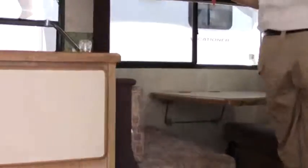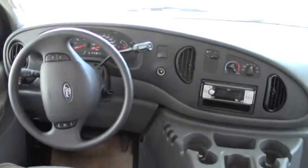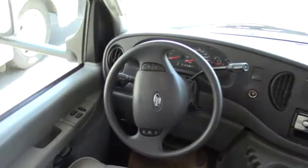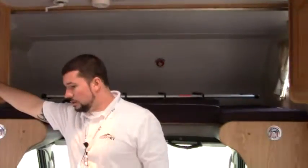As we head inside, this is a nice Class C coach with a bunk over the cab. Here's your cab area with nice captain's chairs and a CD player. Pretty much any Ford cab is going to look the same on these Class C's — Ford does a nice job here. There's also a little TV up front.